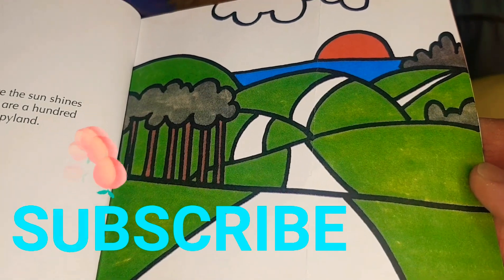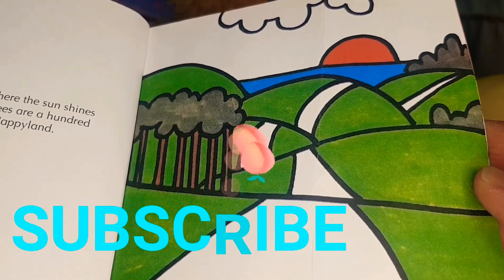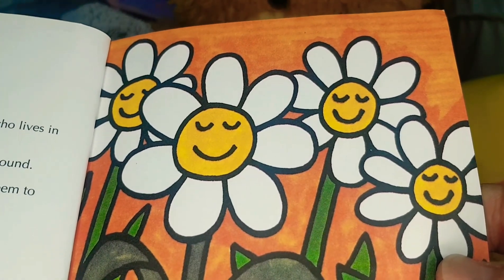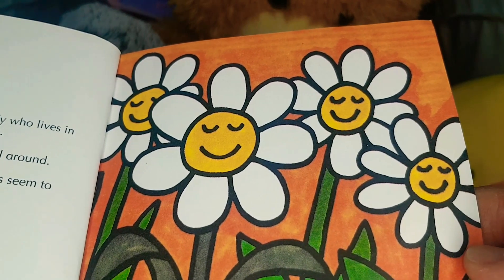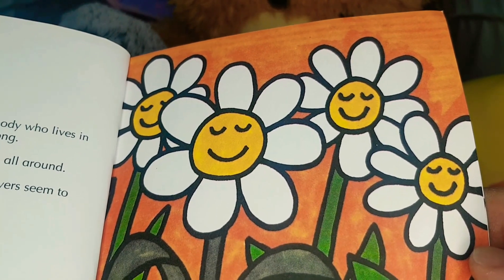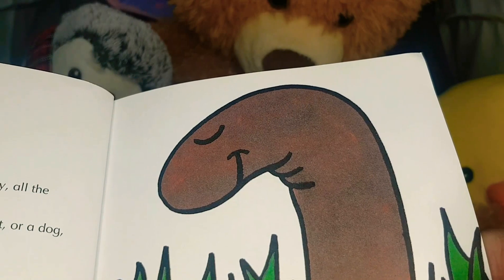On the other side of the world, where the sun shines hotter than here, and where the trees are a hundred feet tall, there is a country called Happy Land. As you might very well expect, everybody who lives in Happy Land is as happy as the day is long. Wherever you go you see smiling faces all around. It's such a happy place that even the flowers seem to smile in Happy Land — and they do!